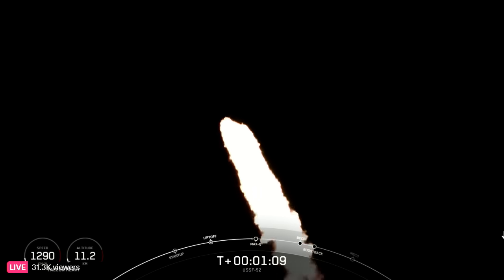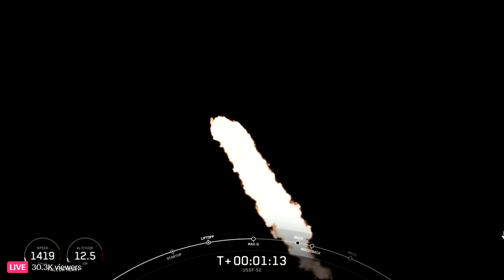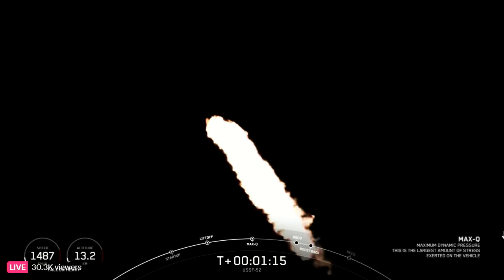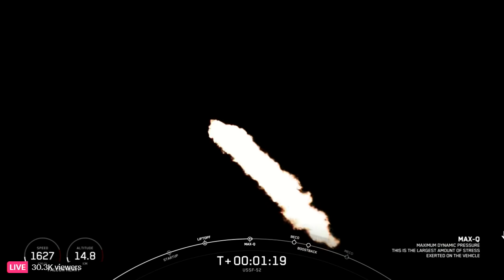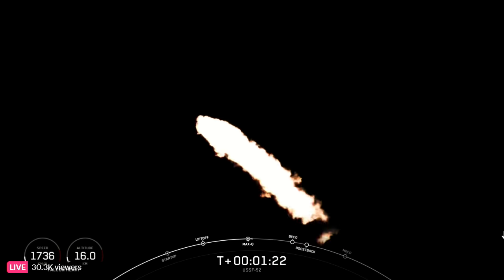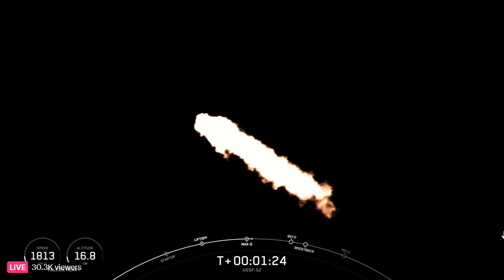We are coming up on Max Q here in a few seconds. Max Q. And great call out there — we have passed through Max Q. That is the point of peak mechanical stress on the vehicle, and we've now passed through that.